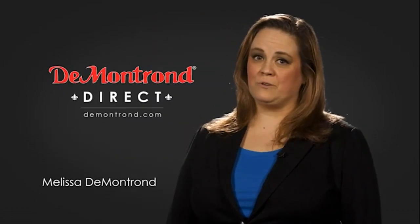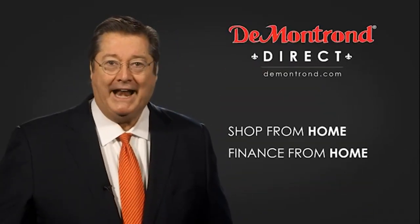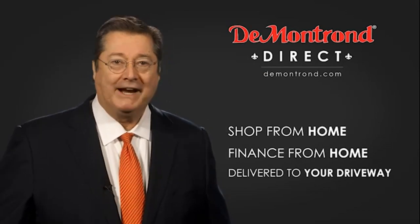Demontron wants to serve our community while protecting our valued customers and employees. So we're announcing Demontron Direct for sales and service through Demontron.com. Shop from home, finance from home and have your vehicle picked up and delivered directly to your driveway.